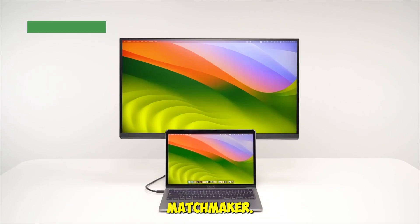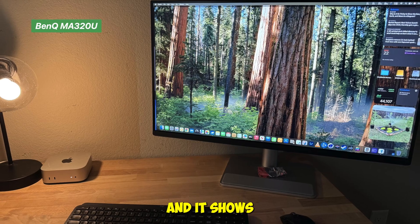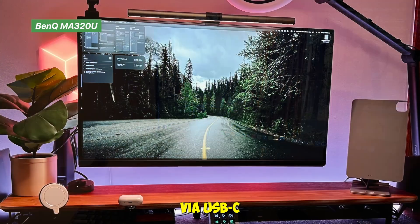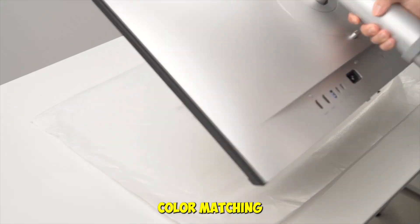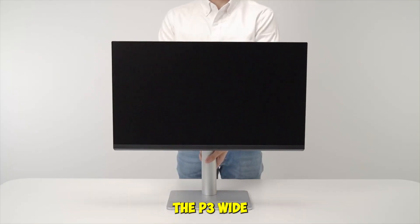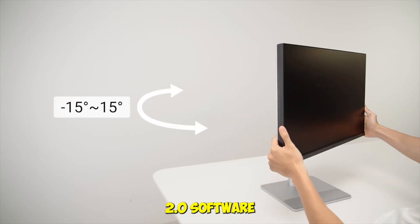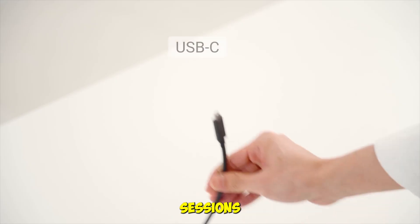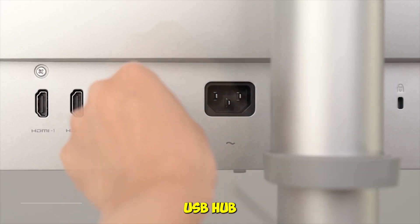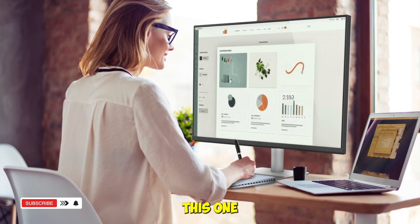The BenQ MA320U was built with MacBook users in mind, and it shows. We connected it via USB-C and instantly got 90-watt power delivery, a full 4K display, and perfect color matching with our MacBook Pro. The P3 wide color gamut looks stunning during photo editing, and the DisplayPilot 2.0 software let us adjust brightness and volume directly from the Mac's keyboard. The height and tilt adjustable stand made long sessions comfortable, and the built-in USB hub kept our desk clean. If you want a monitor that feels like an extension of your MacBook, this one nails it.